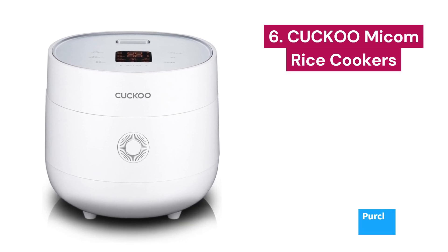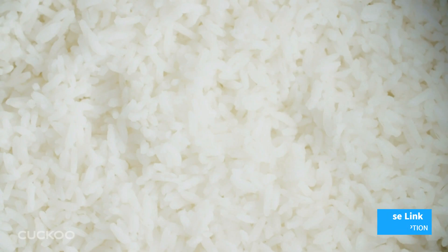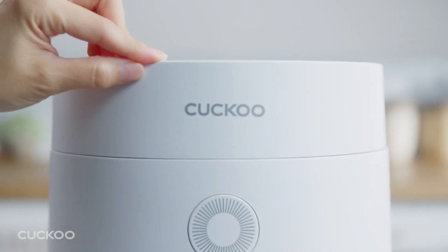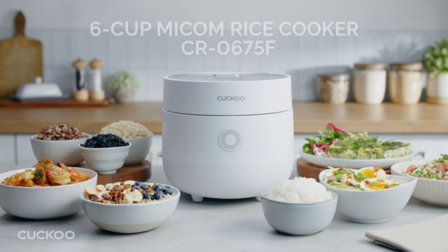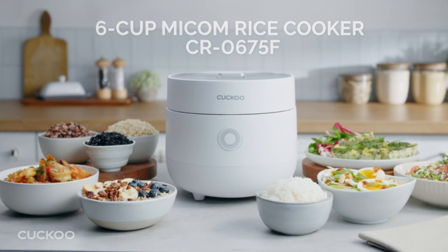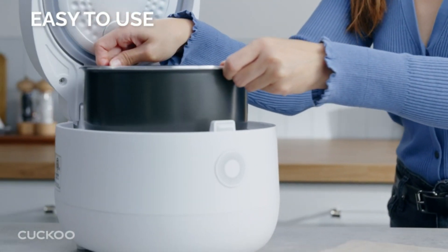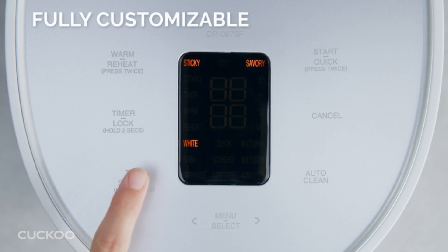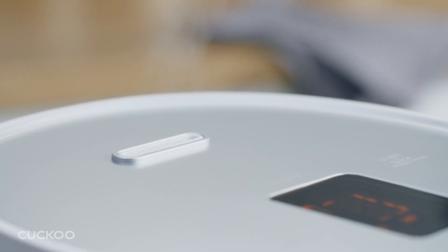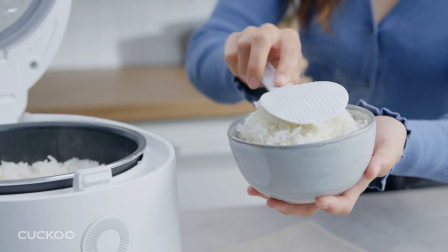Number 6: Cuckoo CR0375F. Esta arrocera es verdaderamente multifuncional, con 10 opciones de menú que van desde arroz blanco y arroz integral hasta quinoa, avena y más. Incluso puedes cocinar arroz chamuscado para dar un toque extra de sabor a tus platos. Con su capacidad de 6 tazas cocidas, es perfecta para preparar comidas tanto para individuos como para parejas. Con controles digitales intuitivos y una pantalla LCD moderna, cocinar nunca ha sido tan sencillo. Además, la tecnología fuzzy logic garantiza que tu arroz se cocine a la perfección cada vez, sin importar qué tipo de grano estés usando.